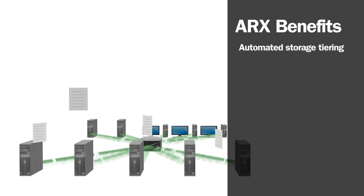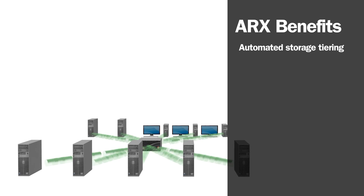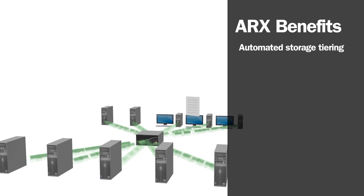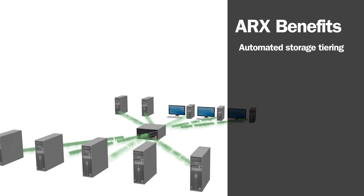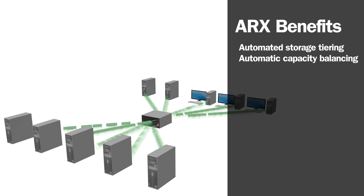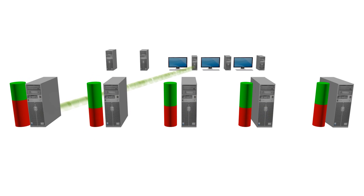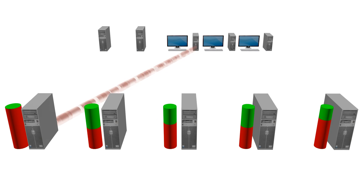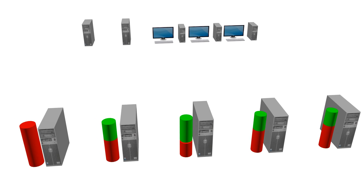The advantages are: first, this all happens transparently without any effect on users — no more logging off to archive data. Second, the Tier 2 data remains available online. If an architect needs a file, ARX automatically serves it up, with no need to manually restore the file from archives. There were other benefits as well. ARX makes balancing storage capacity much simpler. In the past, if one file server was almost full and another had spare capacity, there was no easy way for users to access the free space without remapping drives — a time-consuming and complex process. ARX balances storage automatically.